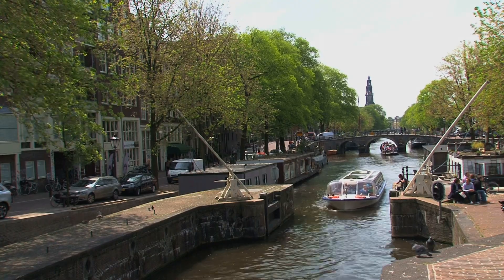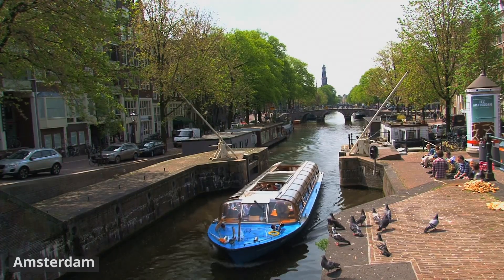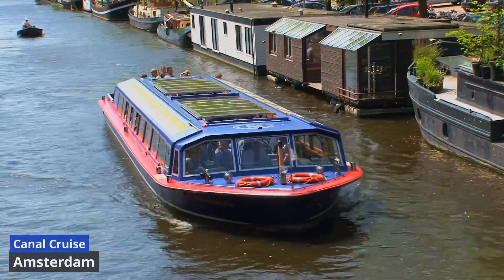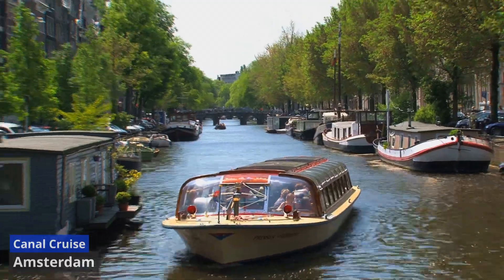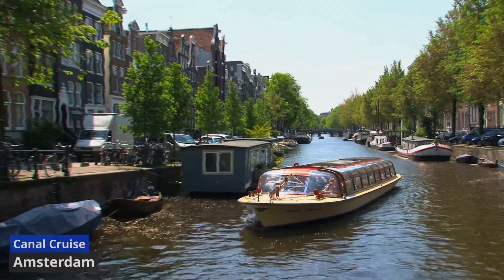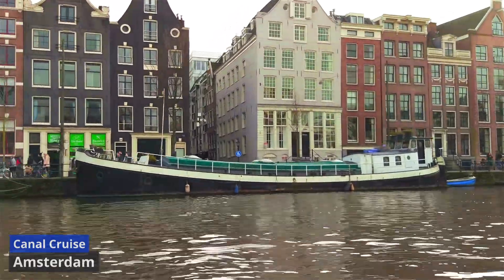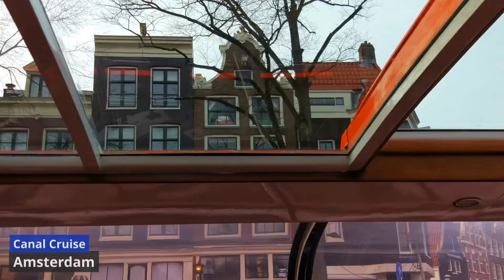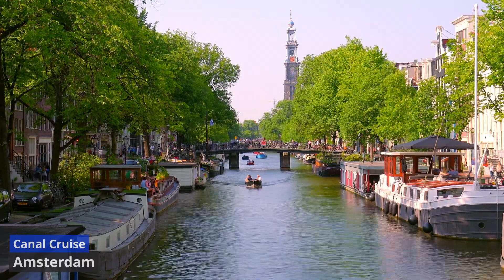Canal Cruise. A Canal Cruise in Amsterdam offers an enchanting journey through the city's iconic waterways, providing a unique perspective on its rich history and stunning architecture. Navigating the picturesque canals, often referred to as the Venice of the North, is a quintessential Amsterdam experience. As you glide along the water, you'll pass by elegant 17th-century canal houses adorned with ornate gables, charming houseboats, and iconic bridges.